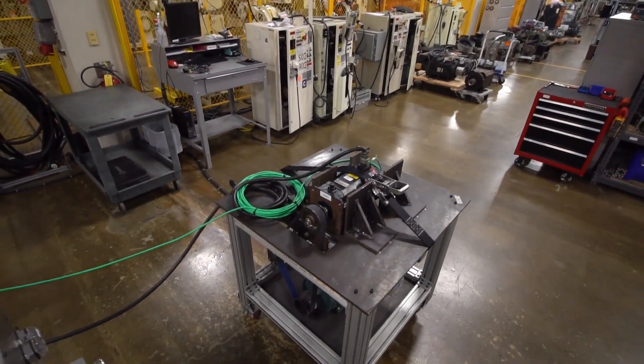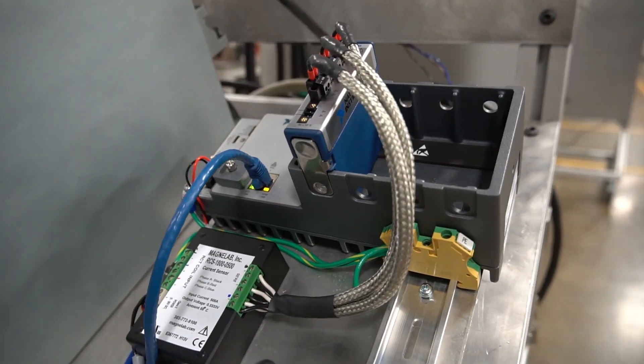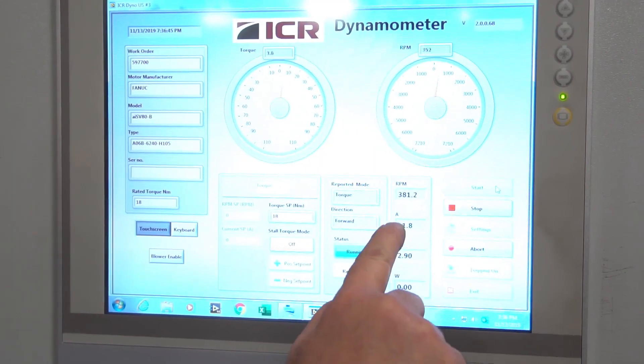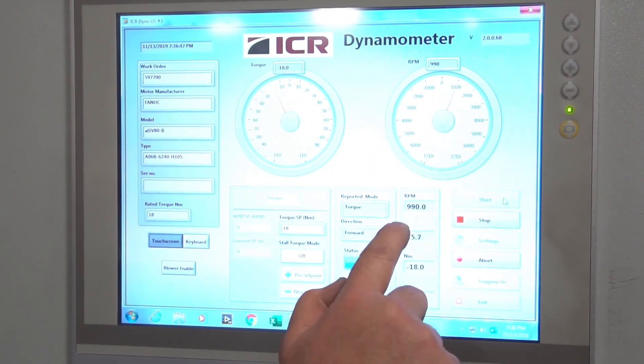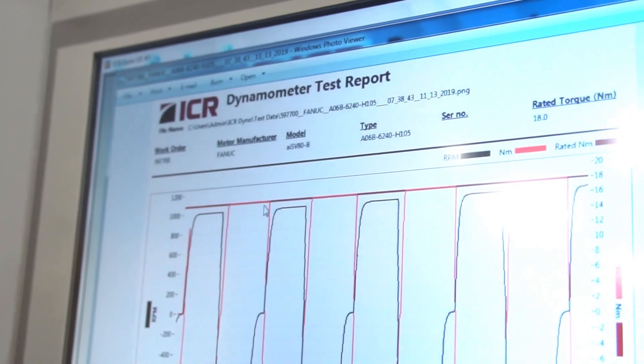The amperage readings, the torque readings, the speed, the direction, and then the peak values for either amperage or torque — these variables matter because that's the only way to mimic real world conditions.